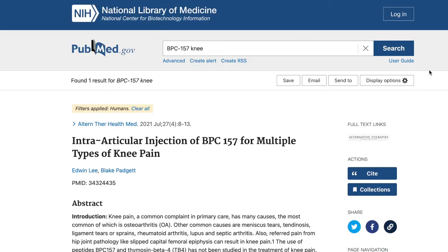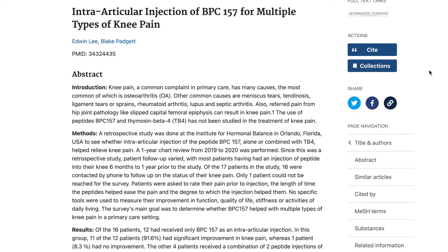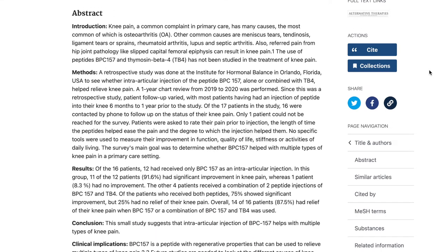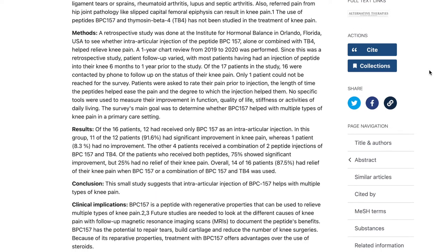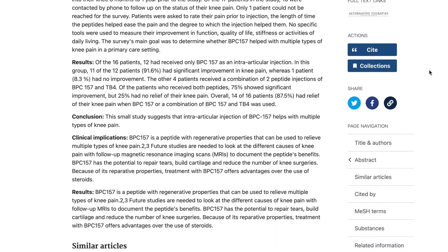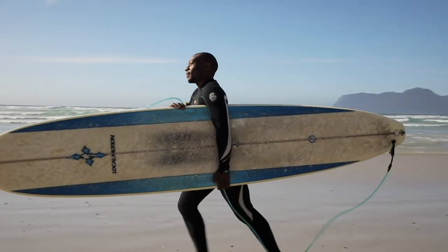As far as I know, I've only been able to find one study of BPC-157 on humans. This was a simple case series where a clinic was injecting BPC-157 into arthritic knees — a total of about 16 patients — and they were able to document that the majority of these people had some significant improvement in their pain and function.